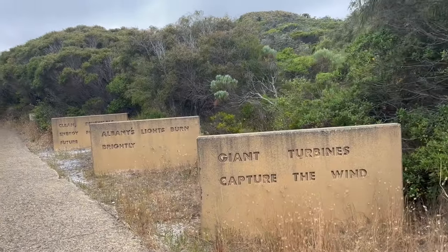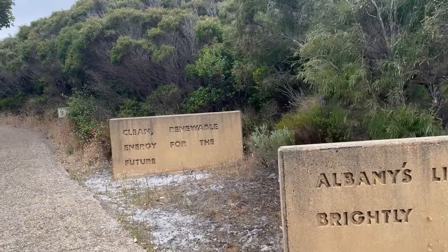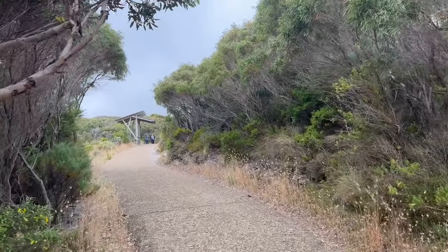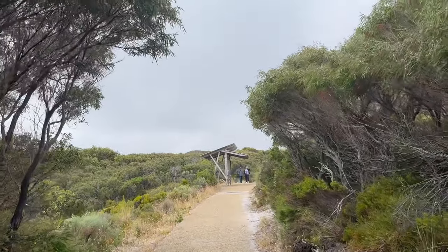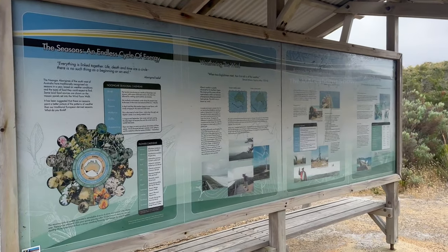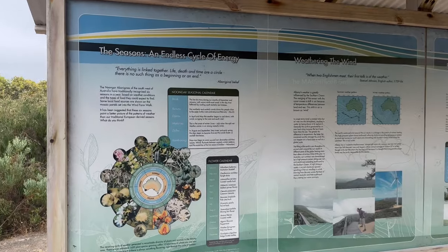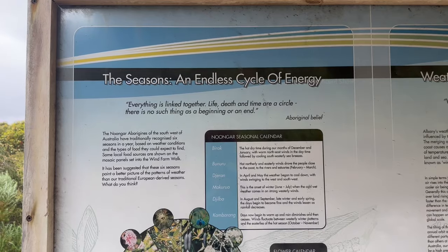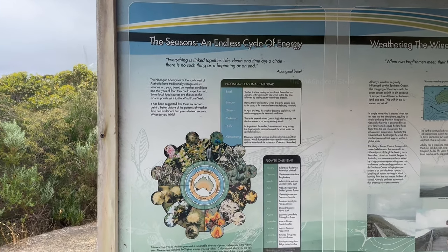On my way I saw some stones with some wordings. After a few minutes of walking, I saw a notice board on my way. It was carrying details and information about the wind farm, turbines and the surroundings. It was mentioned that this wind farm never stops and operates all four seasons throughout the whole year.